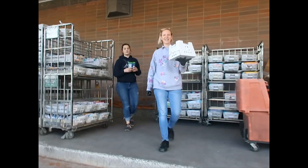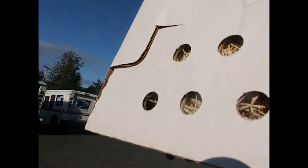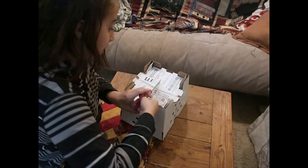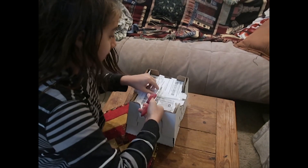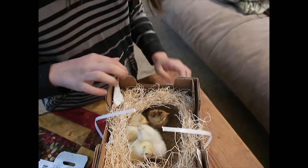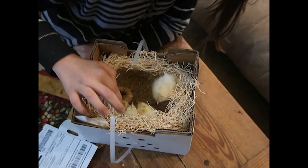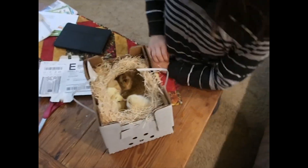At the post office picking up the chicks — they're chirping! Opening up the box... oh my goodness, look at them! I see four — one, two, three, four, five. They're all there, they're all alive! Let's go put them in the brooder.